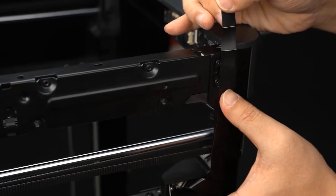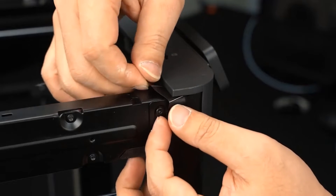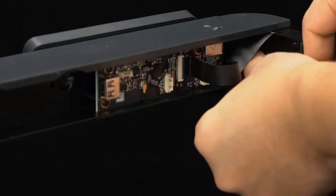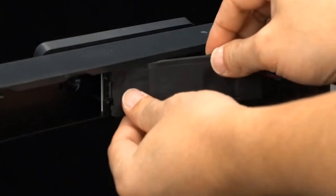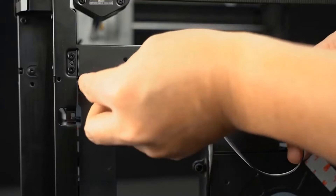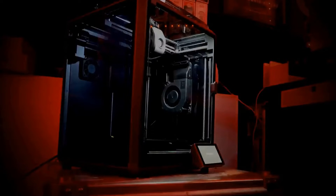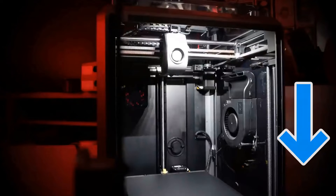This flexibility makes the P1P a fantastic choice for those considering multicolored prints in the future. Note that the P1P and X1 Carbon use proprietary nozzles, available for $1.10 to $1.15 each. Despite not using standard nozzles, the high-quality Bambu Labs hotends and the easy replacement process make it a worthwhile investment. Due to prices always changing, check the links in the description for the best price.